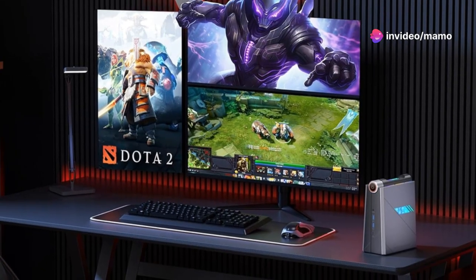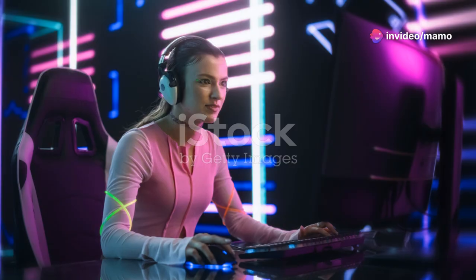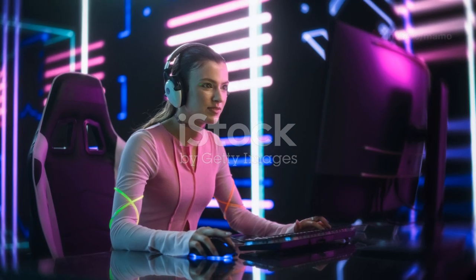Unleash the power of the Asamagic AD-08 Mini Gaming PC. Your ultimate gaming experience starts now.